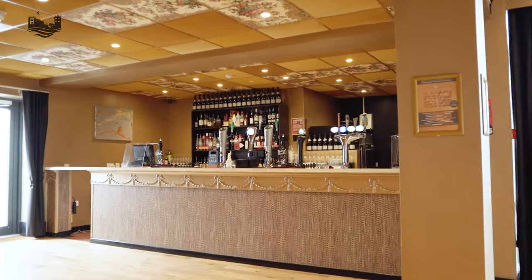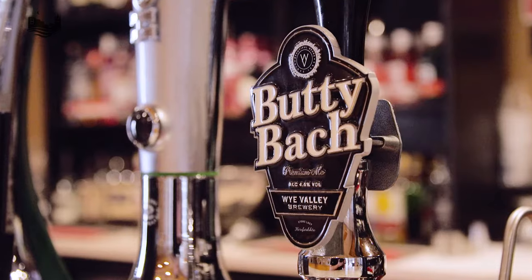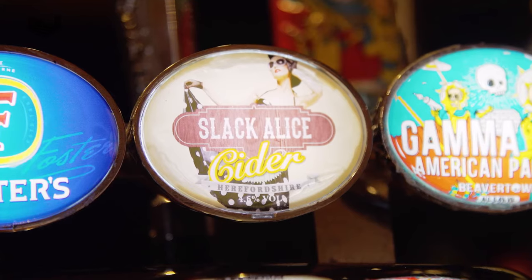We've also got the bar inside which serves all sorts of local ales, good lagers, draught Guinness, a fabulous selection of gins, brandies, rums and more.